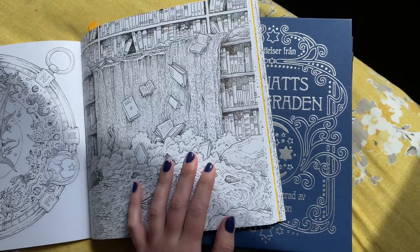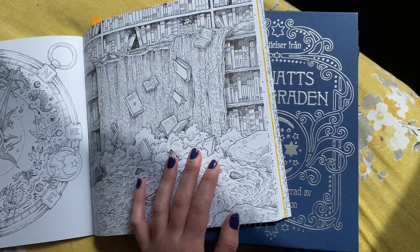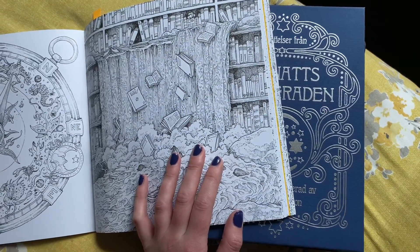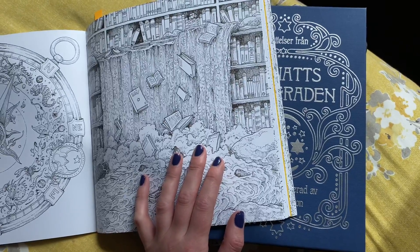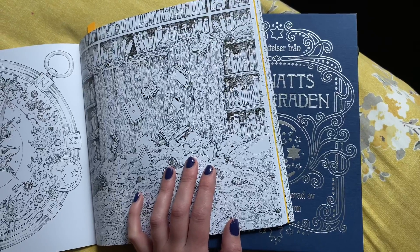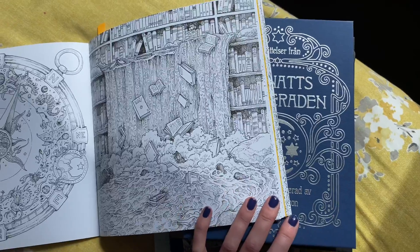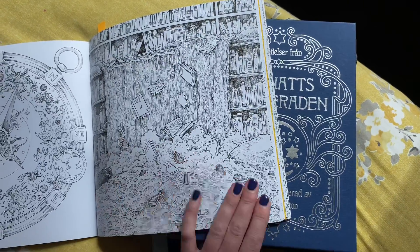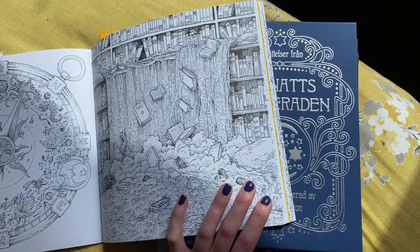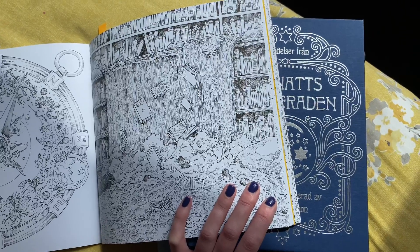Hi everybody, welcome back to Coloring Care! Today I'm going to do something a bit different. I've just recently come across a YouTuber called The Influenced Colorist - she's got a few videos up and her coloring just looks amazing. She has started this tag called 'Five Coloring Books in Quarantine' - it's basically a few questions: five books you've recently got in quarantine, what you're working on at the minute, and what you'd like to start working on.